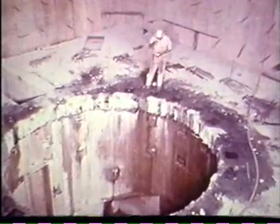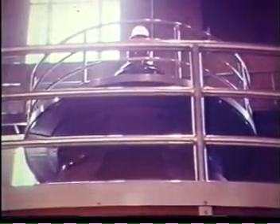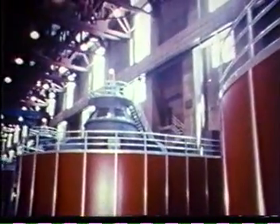Turbine pits to hold Hoover Dam's 17 big hydroelectric units were built into the powerhouse. Generator installations began in 1935. The first generator, Unit N-2, began commercial operation October 26, 1936 to serve the city of Los Angeles. One by one, the generators filled the pits as demand for electrical energy in California, Nevada, and Arizona called them into service.